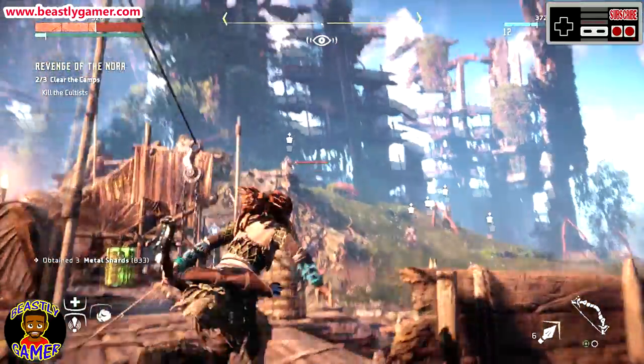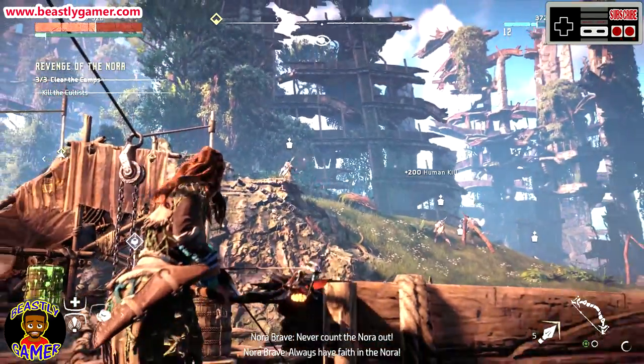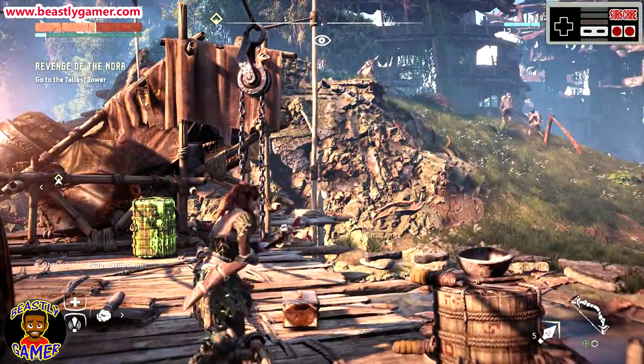Do I use it every day? No. But do I have a lot of fun when I do use it? Absolutely. PlayStation VR is not perfect by a long shot, but I think for the price and for what it's capable of doing, it's one of the best headsets you can get on the market right now.